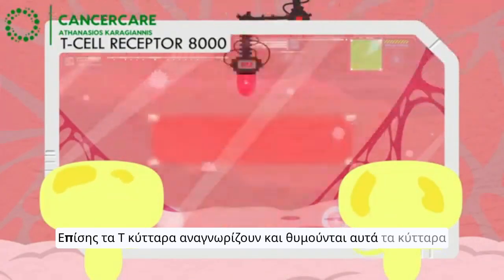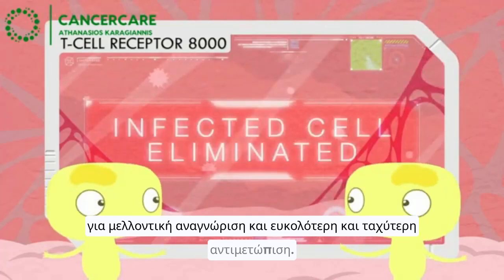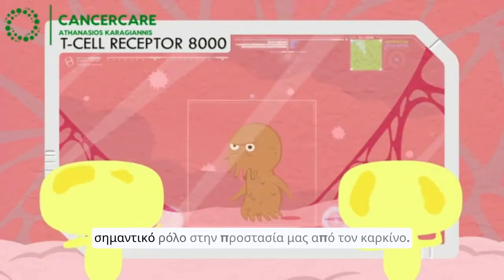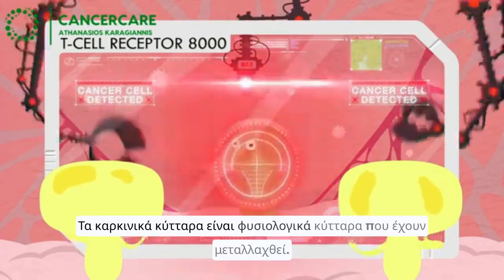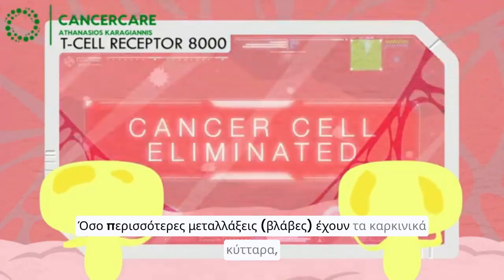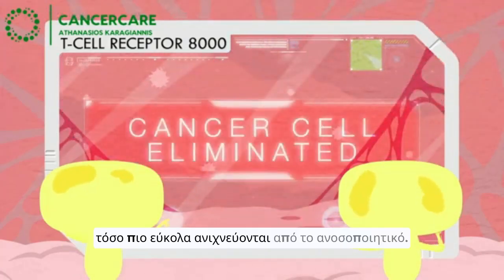T-cells also identify these cells for future recognition. The same T-cells also play an important role in protecting us from cancer. Cancer cells are normal cells that have mutated. The more mutations cancer cells have, the more easily they are detected.